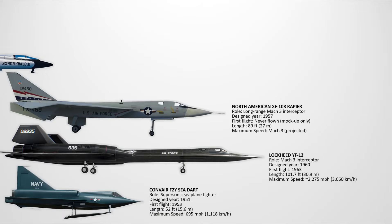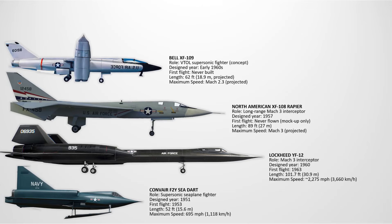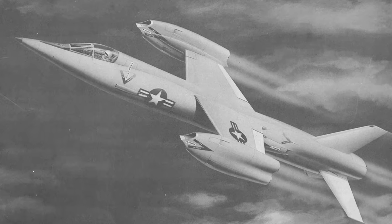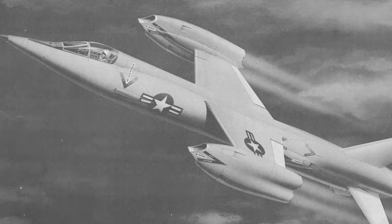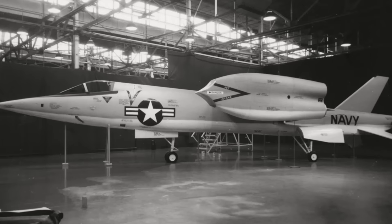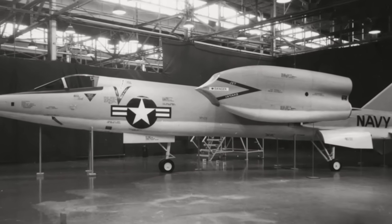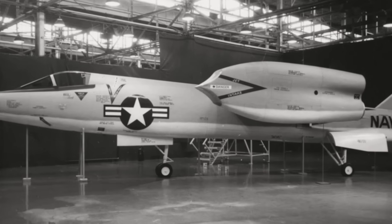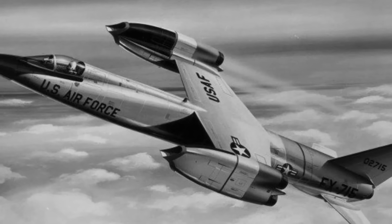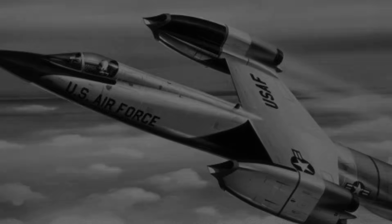The Bell XF-109. This was a vertical takeoff and landing supersonic fighter concept. It featured eight lift jets for vertical ascent and main engines for high-speed horizontal flight. Designed in the early 1960s, it was meant to solve the Navy's VTOL needs. However, the complexity and inefficiency of eight separate engines made it impractical. The program was cancelled before a prototype could be built. What makes the XF-109 special is that it was one of the most ambitious VTOL fighter projects ever conceived.